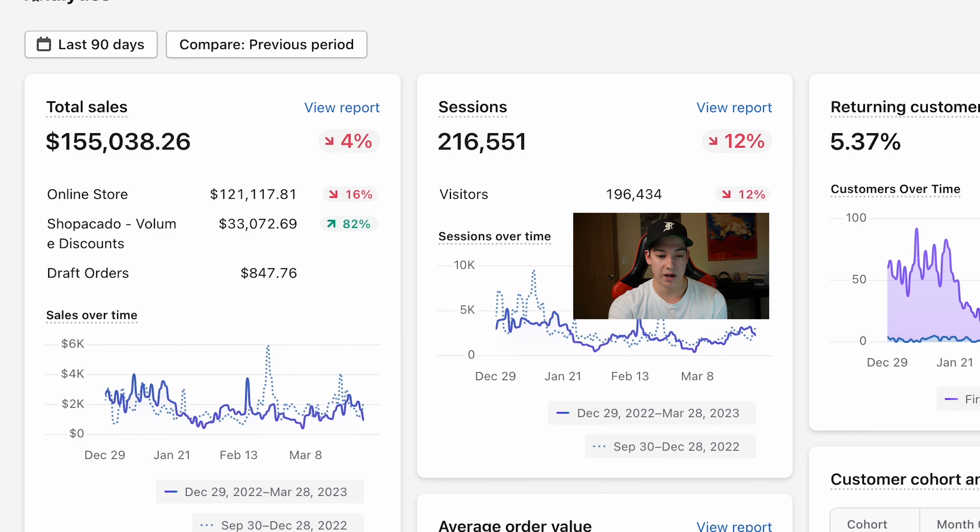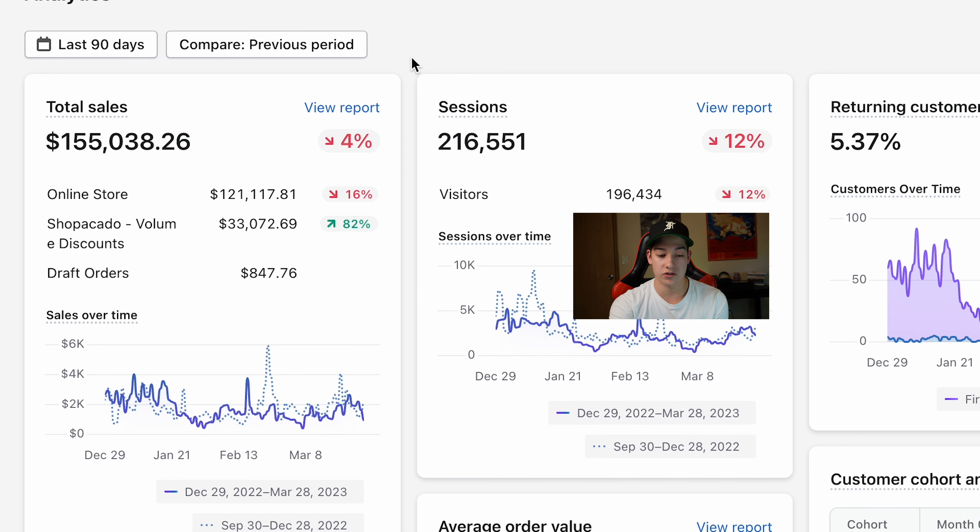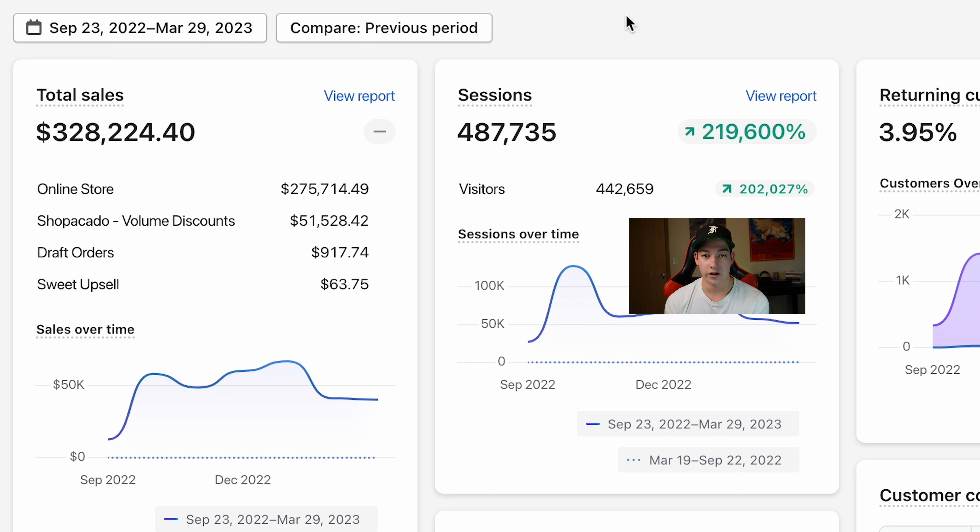First, I want to show you two different stores that I'm currently scaling to prove that this concept works. Here's one store — in the past 90 days we have done over $155,000 in revenue on one store. Here's my second store, and as you can see, we have done over $320,000 in revenue in the past six months.